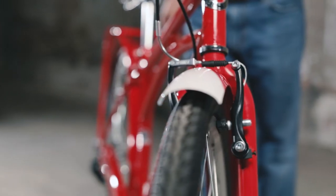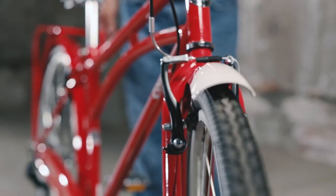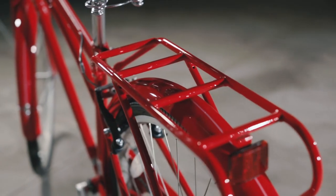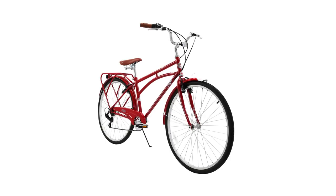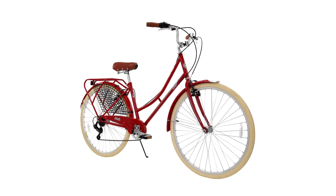Sure-stopping linear pull brakes bring the lightweight alloy wheels to a full, controlled stop. A rear steel rack tops off this full-featured beauty. Available in men's and women's specific styles. Since 1877, Columbia has combined style with quality to make great bikes.